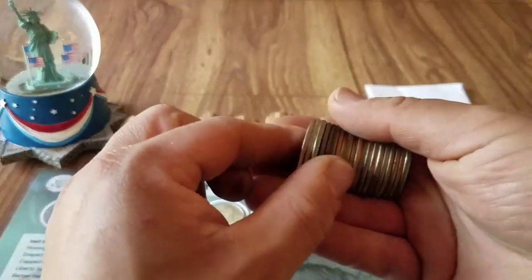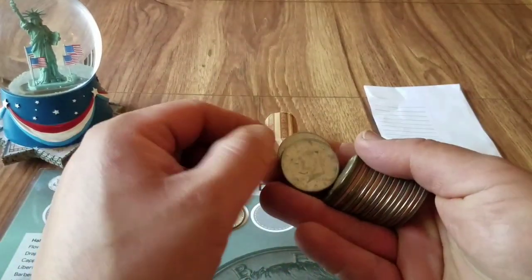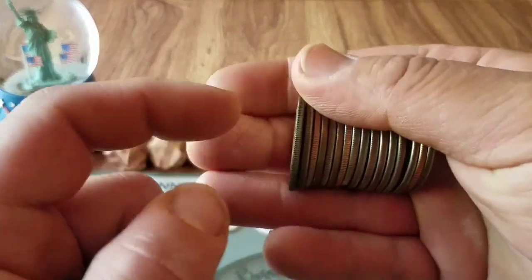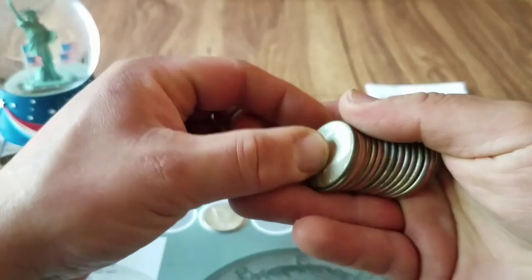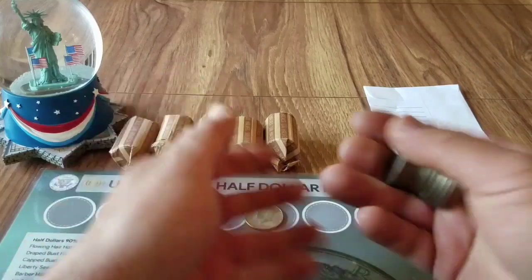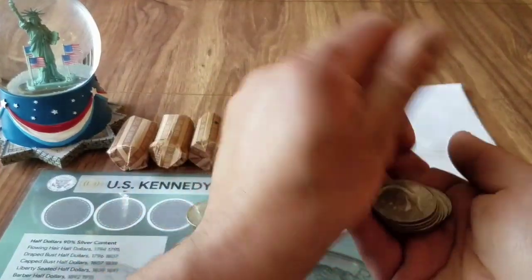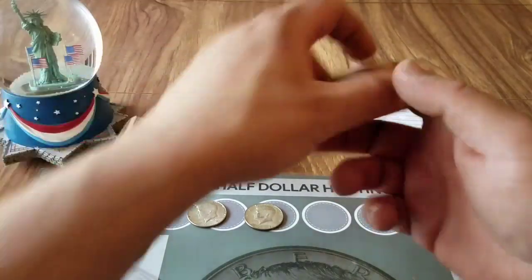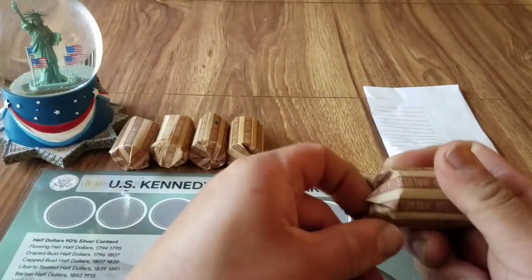Let's get this next roll here — oh, we have another silver right there! Oh yeah, another 1967 on the second roll! Holy cow. Let's double check these. Wow, two silvers already!